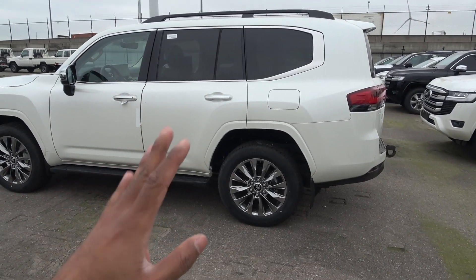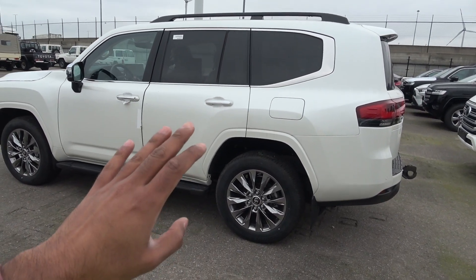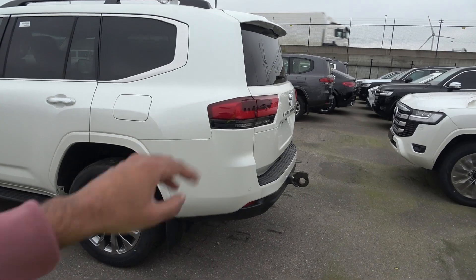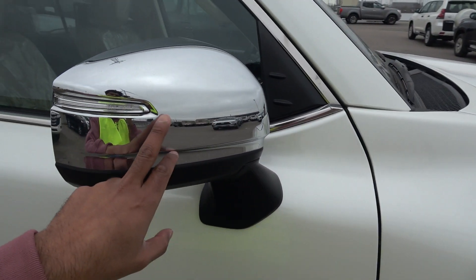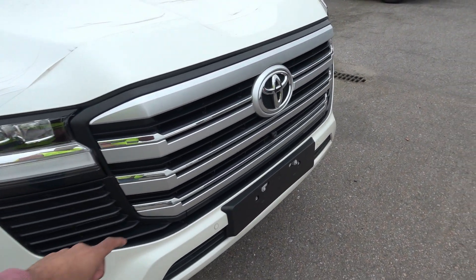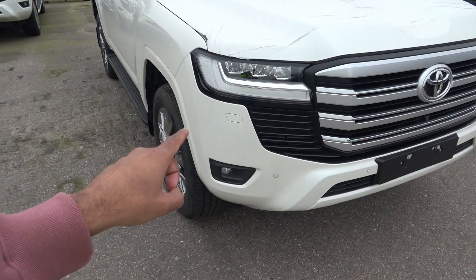For the exterior design, Toyota has played it very evolutionary compared to the previous generation — they've gone for a sharper edge design, especially for the rear, which has become more prominent. You get keyless entry, chrome on the rearview mirrors, LED lights, a 360-degree parking camera, and parking sensors at the front and rear.